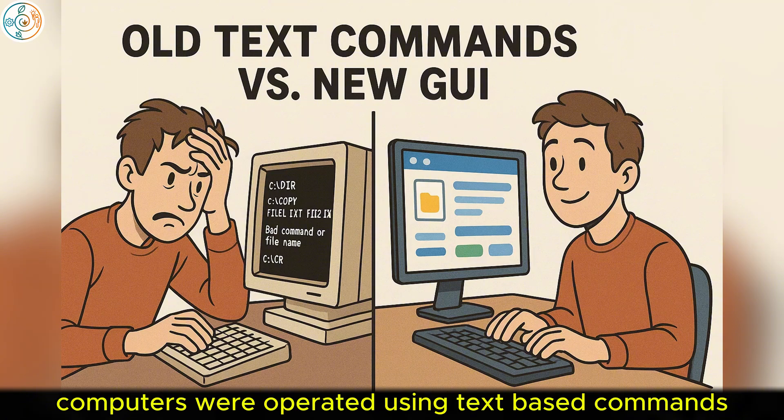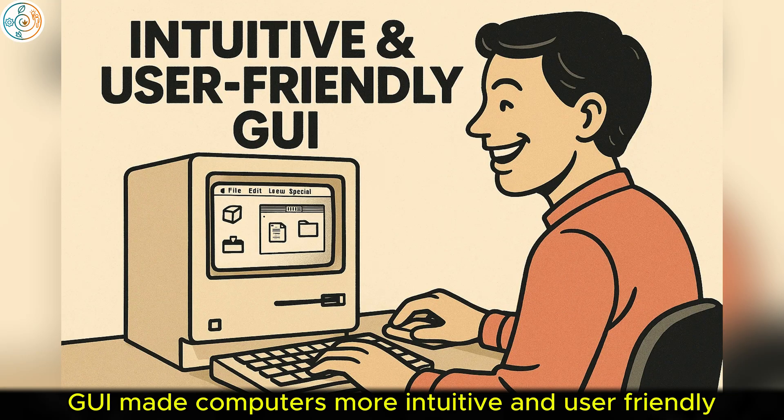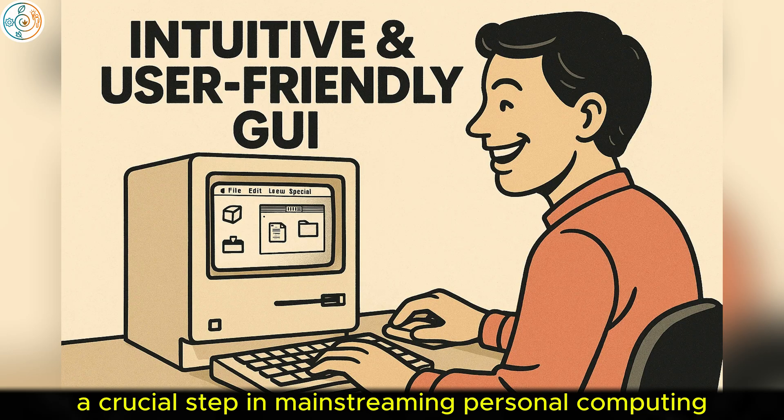Prior to this, computers were operated using text-based commands, making them complex and intimidating for the average user. The Macintosh's GUI made computers more intuitive and user-friendly, a crucial step in mainstreaming personal computing.